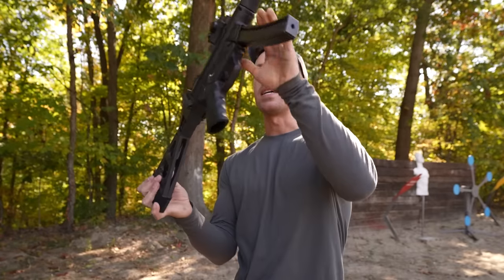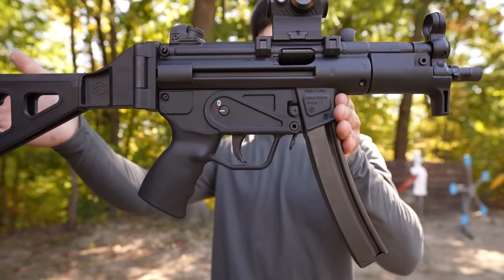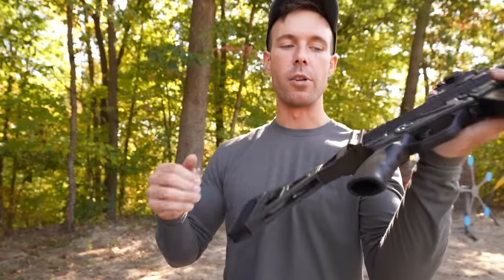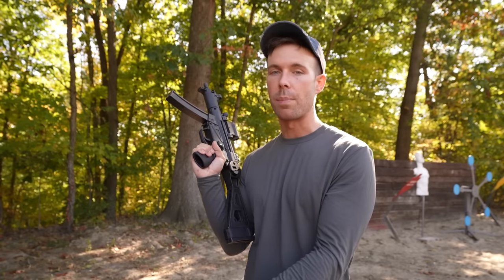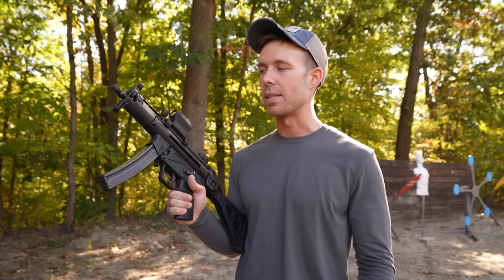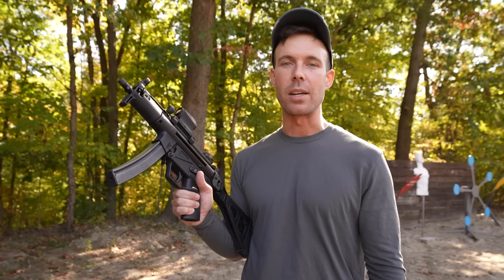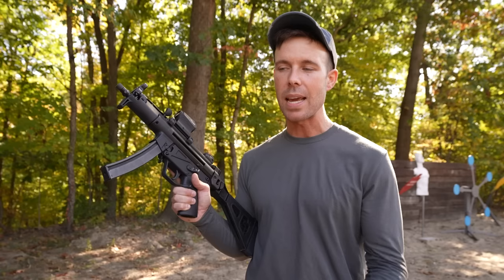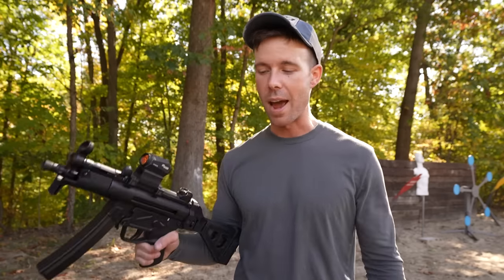And the other one we have is the Century Arms AP5K. This is an MP5 clone and with everything you see on it, it was about $1,200 bucks — literally a third of the price of the HK. I posted a picture of these on my Instagram last week thinking everyone would say HK all day, and I was wrong. It was the exact opposite — almost everybody said they liked the Century better, and I assume it's because it has the classic MP5 handguard. But is there a difference in function and reliability? Is the HK worth three times the price? Let's find out.